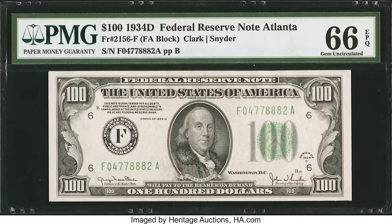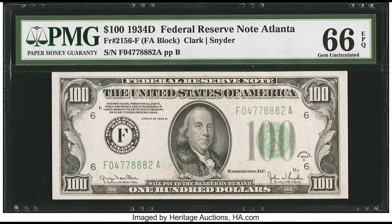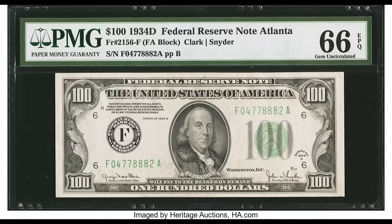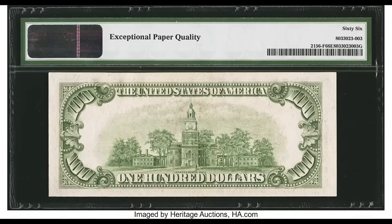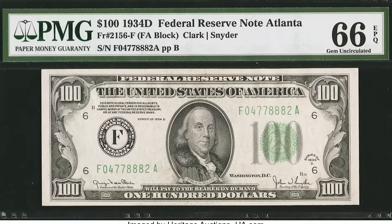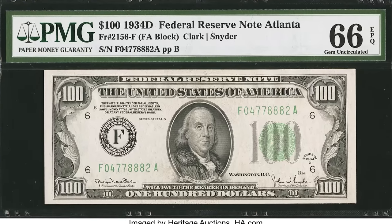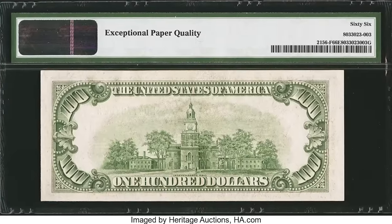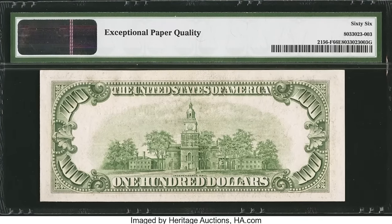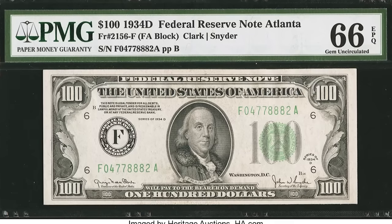$1,997 for this 1934D $100 bill. How many were produced for that specific series dictates demand and value. It was graded by PMG at a 66 EPQ. To achieve a very high grade from 64 to 70, it really comes down to the centering of the margins — the more centered the white border on both front and back, the higher the grade. The district letter here is F — F is the sixth letter of the alphabet — matching the prefix F in the serial number and the sixes around the bill. If you have a bill like this in good condition, get opinions from at least three people before selling.